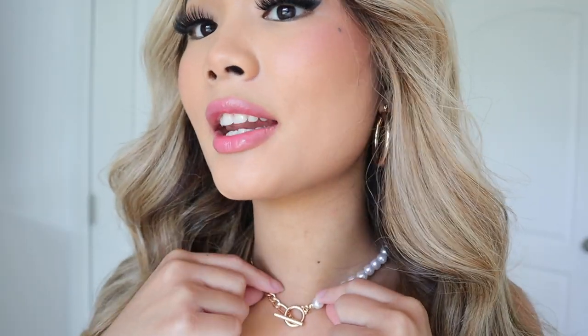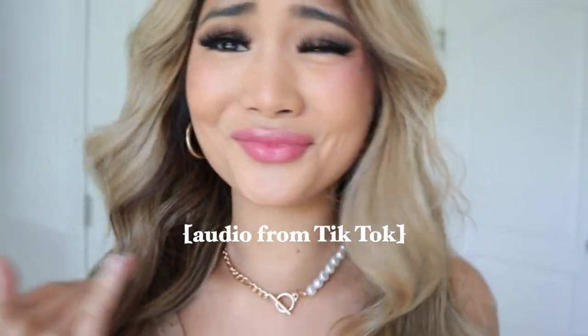Look how cute — it matches my earrings from Urban Outfitters. I love how there's a pearl on one side and just a regular chain on the other. I love how this is so girly on one side, but if you just want to be basic you can wear it plain. Or if you want to be both basic and girly, wear it in the middle.